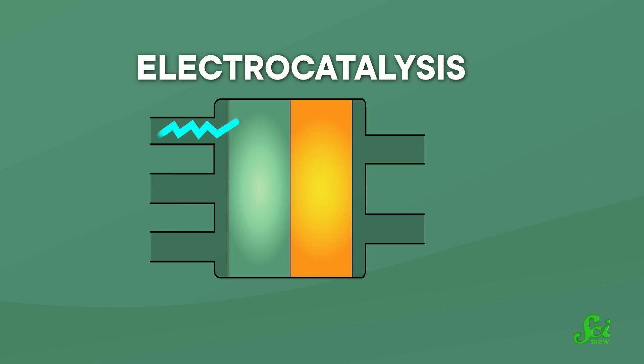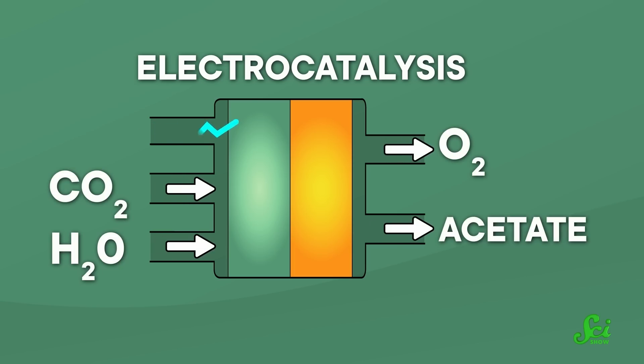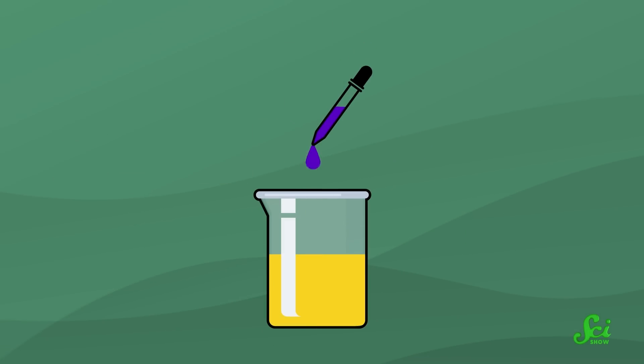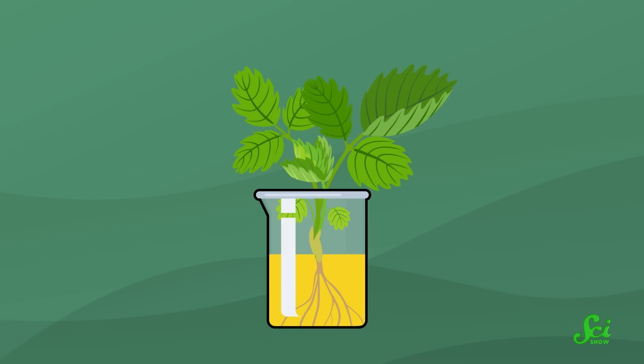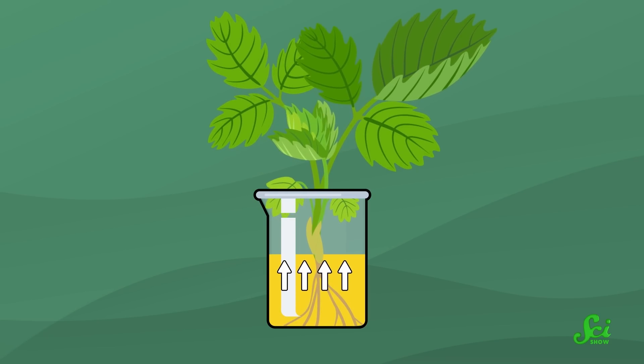But one team decided to bypass photosynthesis entirely. Instead of plants using light to make their own food, the team found a way to make food using the exact same ingredients — water, carbon dioxide, and energy — but the energy comes from electricity. In a process called electrocatalysis, that electricity breaks apart the water and CO2 molecules to convert them into oxygen gas and acetate, which is the main ingredient in vinegar. After the researchers mix the acetate with some additional nutrients, a plant could absorb the new food source with its roots. The plant can then use the carbon from the acetate in the same way it would use the carbon in the sugars produced by photosynthesis. So this electrocatalysis replaces the inefficient steps of photosynthesis, but still provides a plant — or really any life form that relies on photosynthesis — the chemical elements it needs to grow.